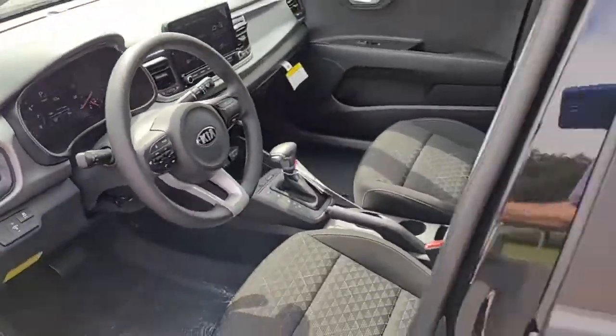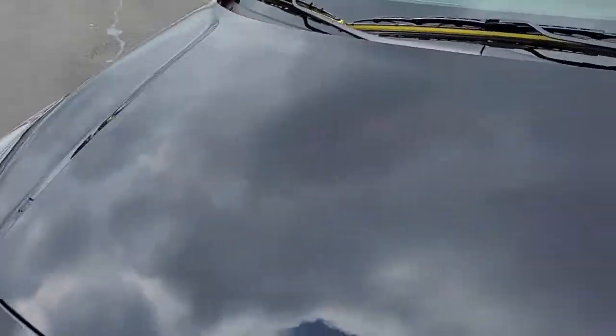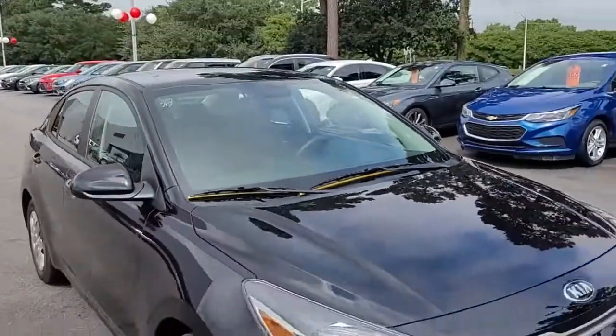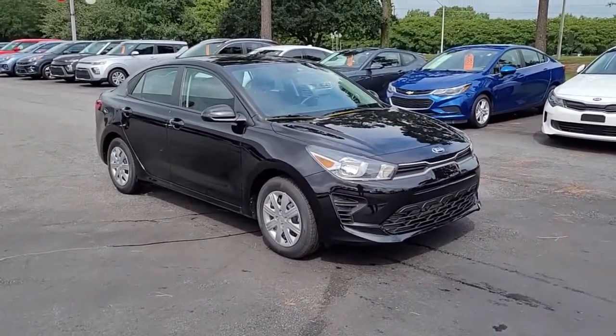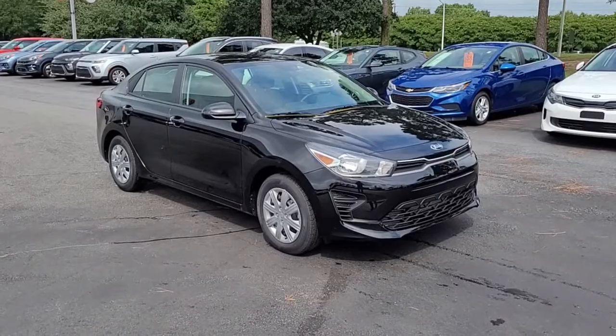So once again, this is a 2021 Kia Rio LX Aurora Black. If you have an interest in this vehicle, I invite you to visit our website at cartownkiaflorence.com, or better yet, just come on in and take it for a test drive.